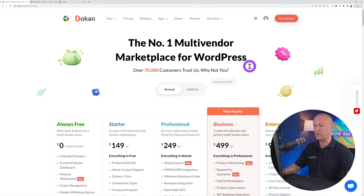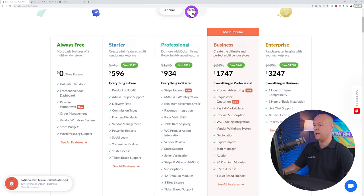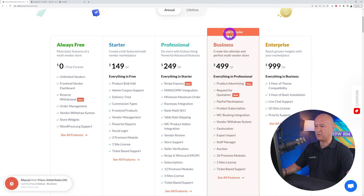Dokan has a free version you can download from the WordPress repo. The Starter plan is $149, Professional adds more features, and the one we're using today is the Business plan at $499 a year, which is the fully-featured version with everything you'll ever need. There's also a lifetime version available depending how serious you are about this business.